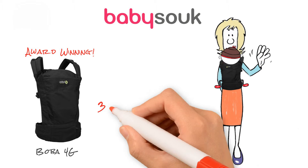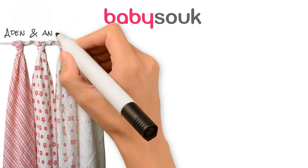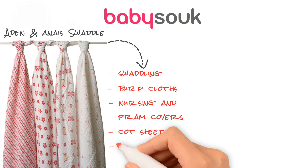suitable for babies from 3kg to toddlers up to 20kg. Our top multi-purpose must-have is Aidan and Anae muslin swaddles — for swaddling, burp cloths, nursing and pram covers, cot sheets, stroller and car seat liners.